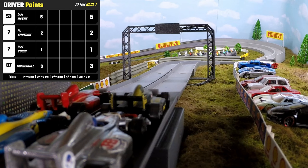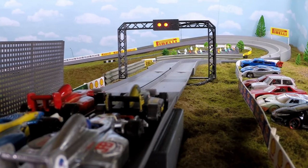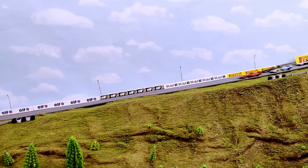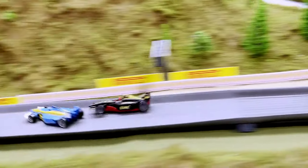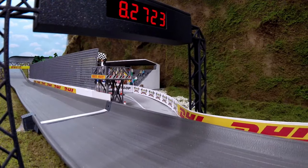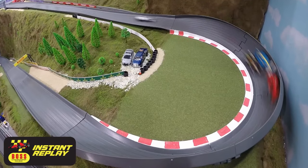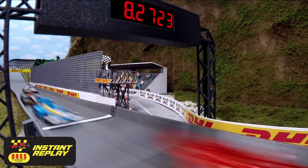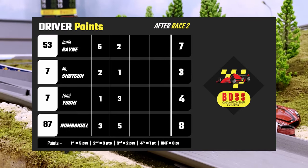Now here we are for race number two. Each car will rotate clockwise. Numskull and Indy Rain in the front row. Lights out. Numskull getting away, but Indy Rain making a move. Tomi Yoshi closes the door. And just like that, Numskull up to eight points with that win. Big move there from Tomi Yoshi defending that position — finishes in second. Elbows out already.